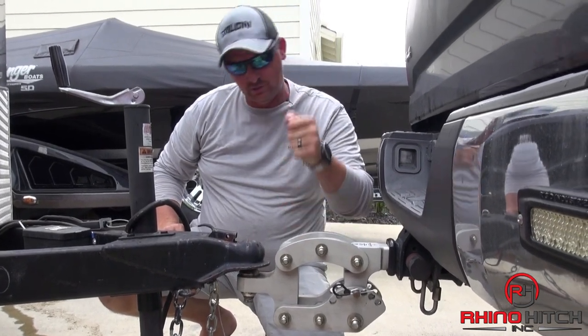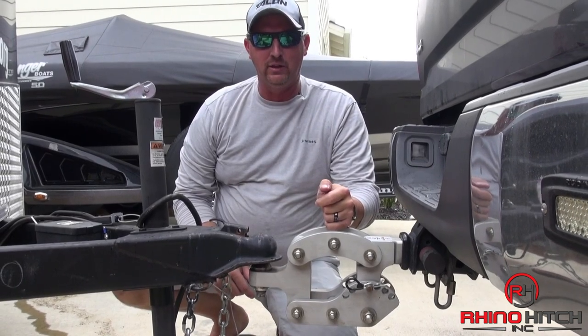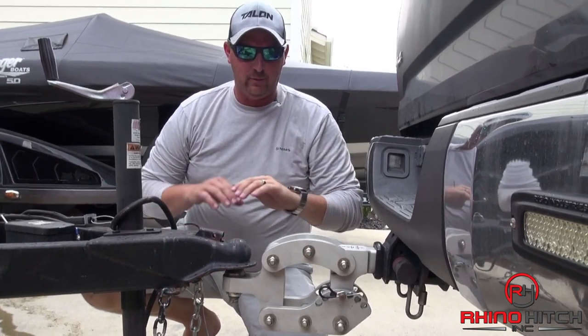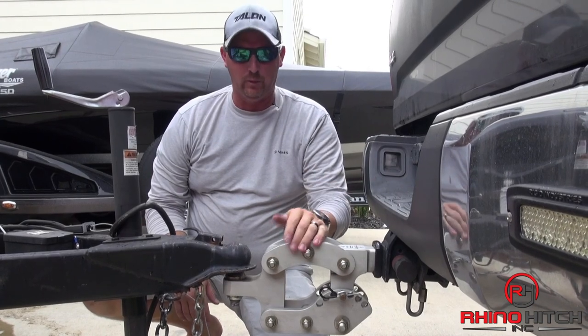No other trailer hitch on the market gives you that adjustability and that flexibility while you're hooked up to the truck. With other hitches you've got to pull three or four pins, do this, do that, hold your mouth just right, and then you can get hooked up. With this one, I can go from trailer to trailer to trailer in a matter of minutes. Keep it level, keep it safe. Piece of cake.